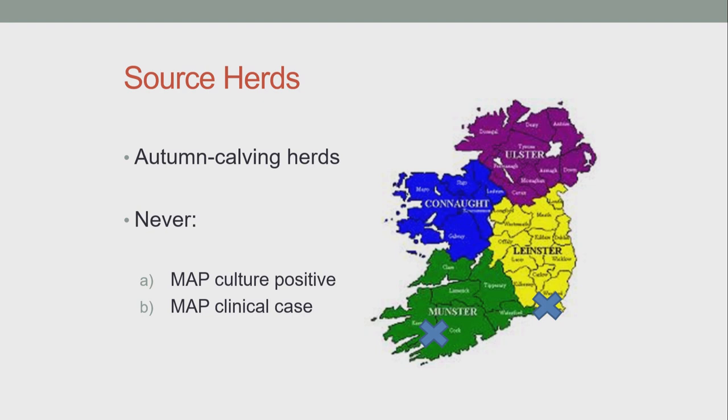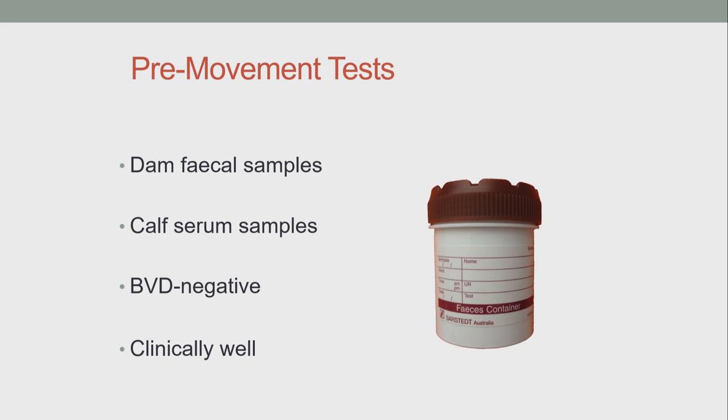Our experimental infection began back in 2013, when two suitable autumn calving herds were located to source male Holstein-Friesian calves. Both herds did have a low level of seropositivity, but they had never had a culture positive and had never had a clinical case of Johne's disease. The farmers were very willing to work with us and take advice on things like colostrum management. Before we took these animals, we conducted a number of pre-movement tests — fecal samples from dams for MAP culture and salmonella culture, and serum samples from calves in the first week of life for zinc sulfate turbidity testing.